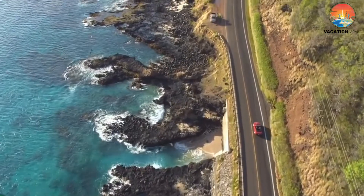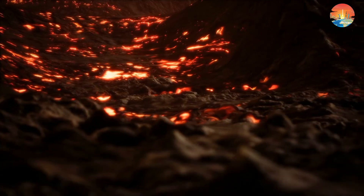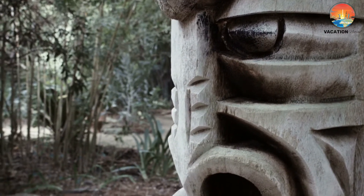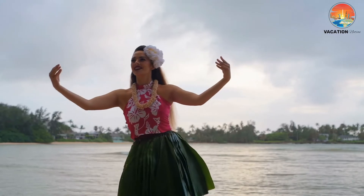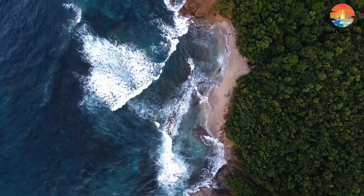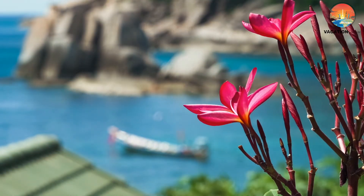Known to the world as the Aloha State, Hawaii is famous for its pristine beaches, active volcanoes, and its ancient culture that is still reminiscent in Hawaii's modern society. Whether you are visiting Hawaii for a sun-filled vacation, a destination wedding, or simply to take in the culture, the beautiful islands of Hawaii are a great place to unwind and forget about the hassles of daily life for a while.